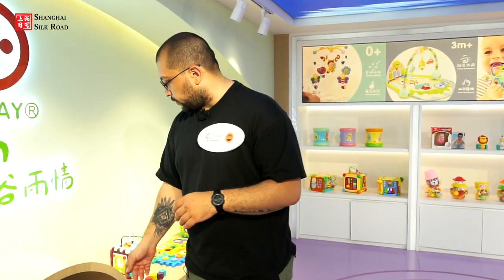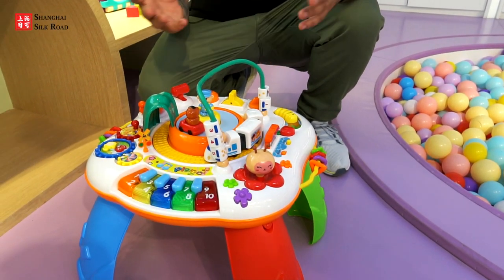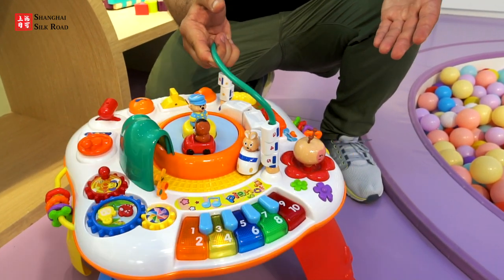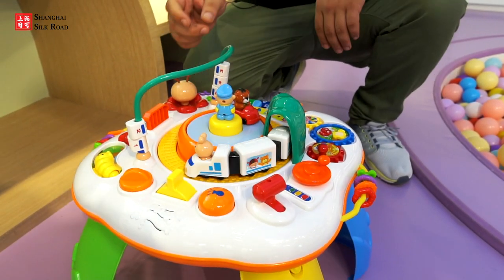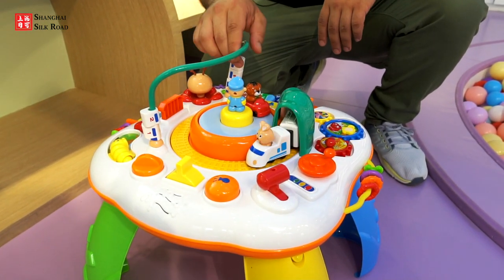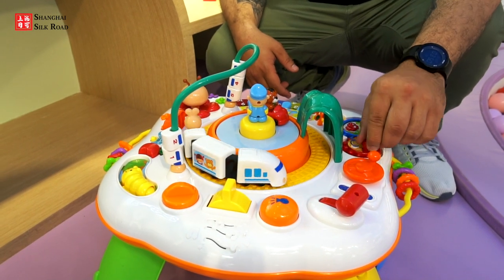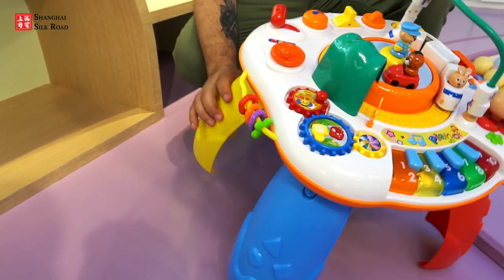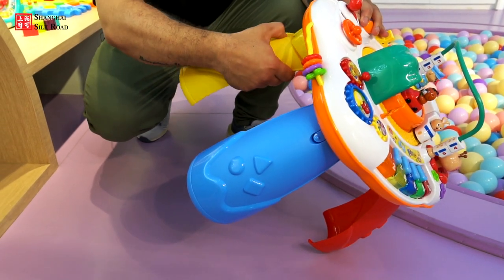Now for the featured products section. The first featured product is the multifunctional learning table for infants — it's called multifunctional because of its many features: piano buttons, a controllable train where babies can adjust speed, brain-developing toys, and number activities. The legs can also be removed so infants can play with it on the ground — a really cool function.